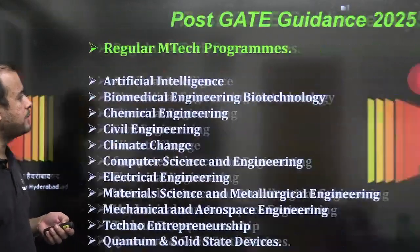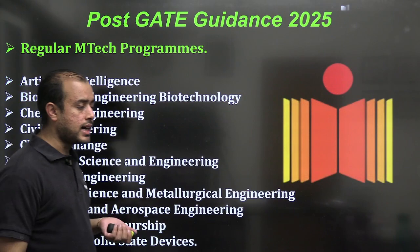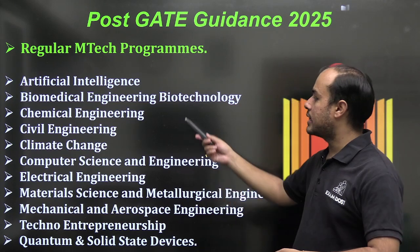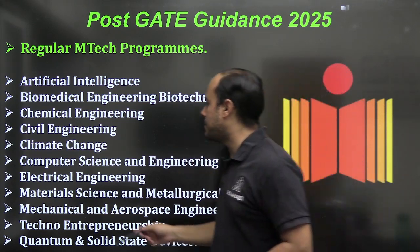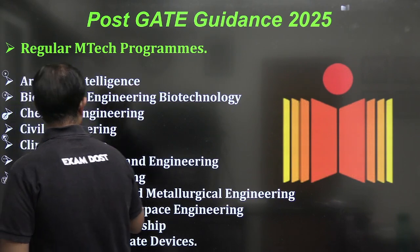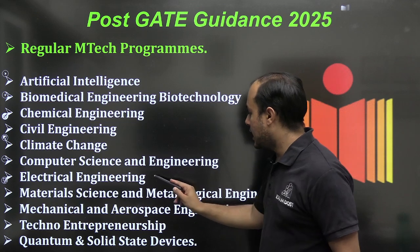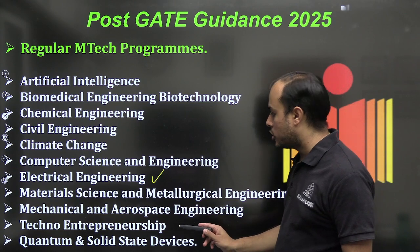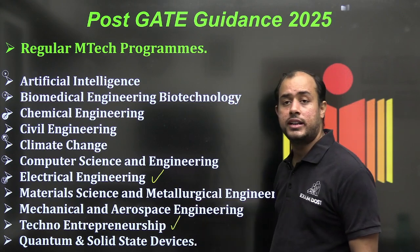IIT Hyderabad is also offering online programs for working professionals. The regular MTech programs include: AI, Biomedical, Chemical, Civil, Climate Change, Computer Science, and Electrical — which is what we are interested in — as well as Mechanical, Material Science, and Techno-Entrepreneurship.